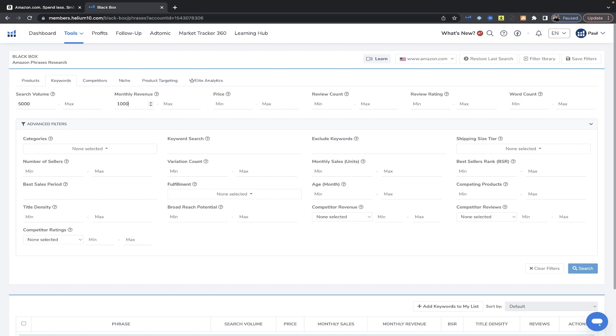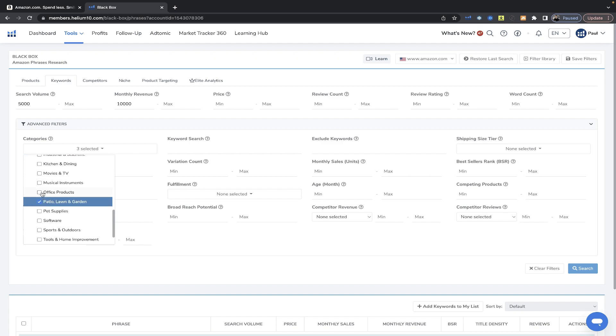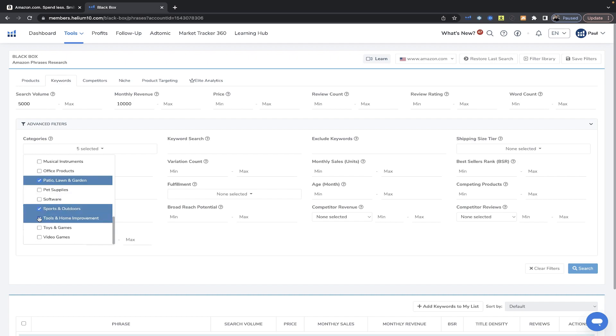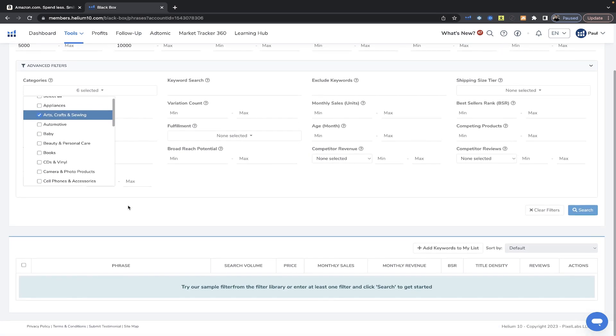From here we're going to go to monthly revenue, and same thing — you want to see only markets that contain five-figure sellers at a minimum. As far as categories go, the ones that have the most enthusiast customers: lawn and garden, sports and outdoors, tools and home improvement, pet supplies, home and kitchen, and arts and crafts — we'll start there.